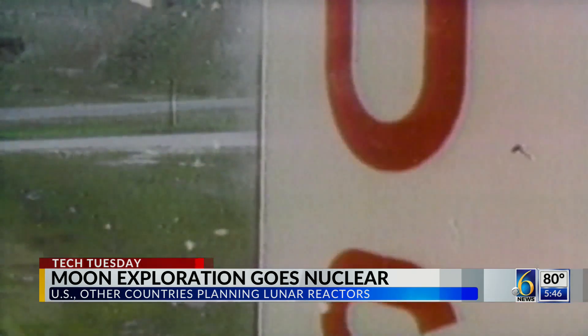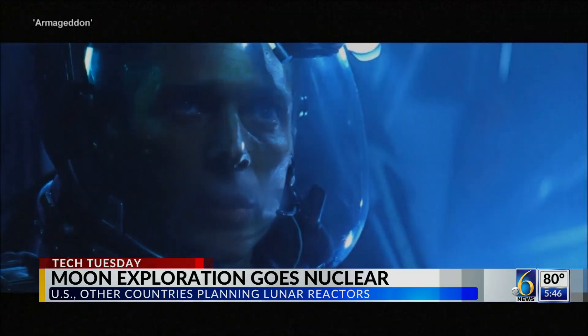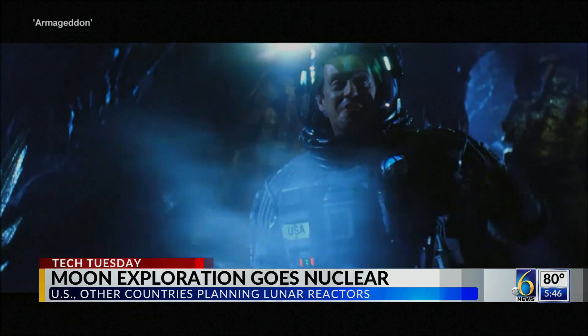The space race is back and this time it's nuclear. Get off the nuclear warhead. But not like that.